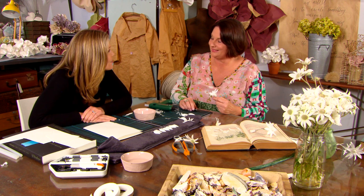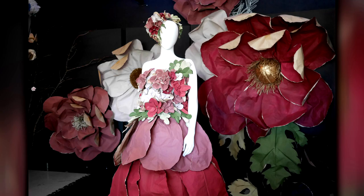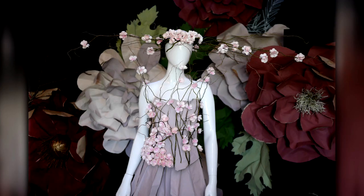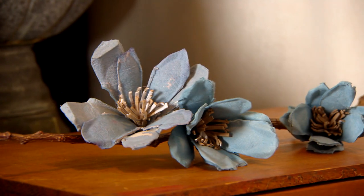What drives you? What's your design philosophy? As an artist, what drives me is to create something different to other artists. Paper flowers are really big at the moment — a lot of them are botanically correct, whereas mine are more of an artistic form. It's more of a gesture.